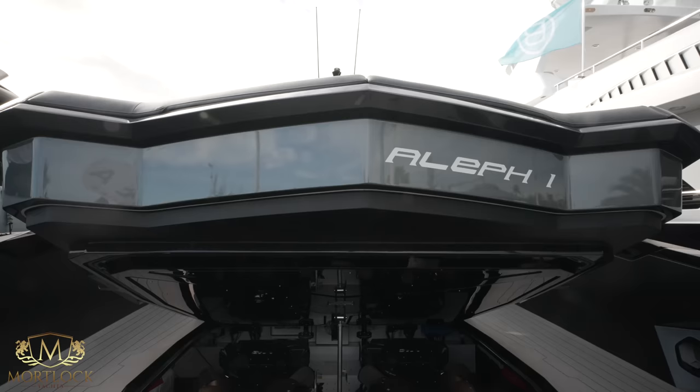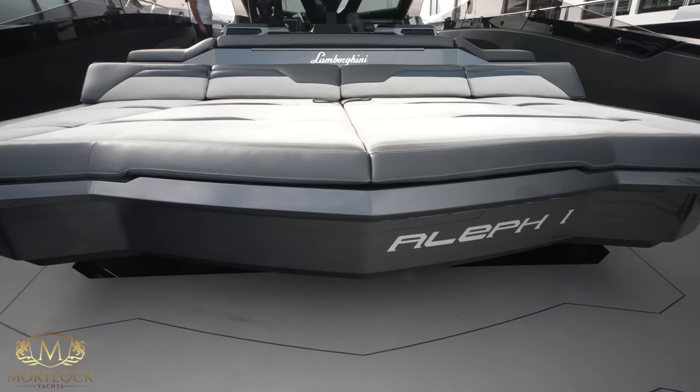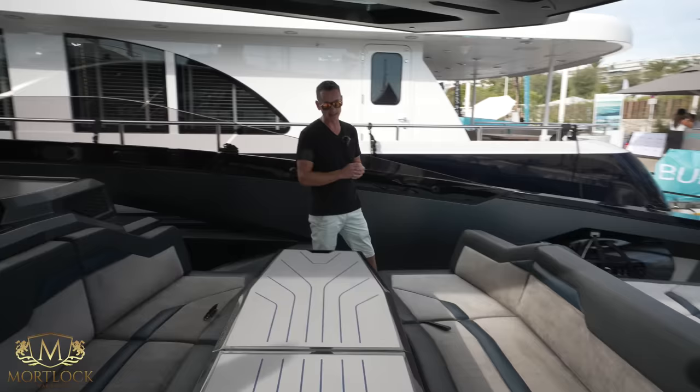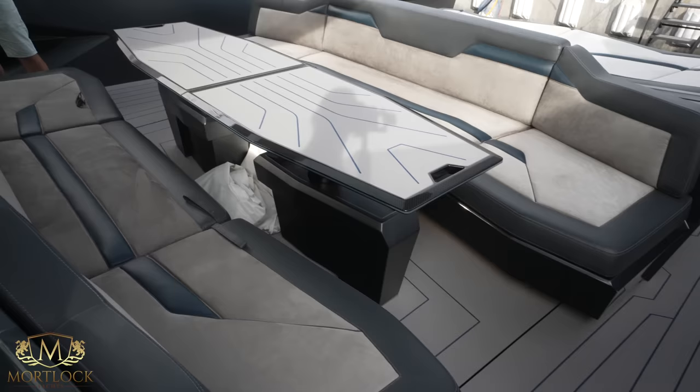Looking at the stern of the vessel facing forward, it's clear that it is based on the Lamborghini Sián. Once the engines are off and the hatch is down, it's a relaxing place to be. There's a big aft sunbathing area leading straight into the cockpit, where you'll immediately see all the carbon fiber features this Lamborghini Sián-inspired 63 has to offer — big seating areas, a lovely dining area, plenty of space to enjoy your time on the water.